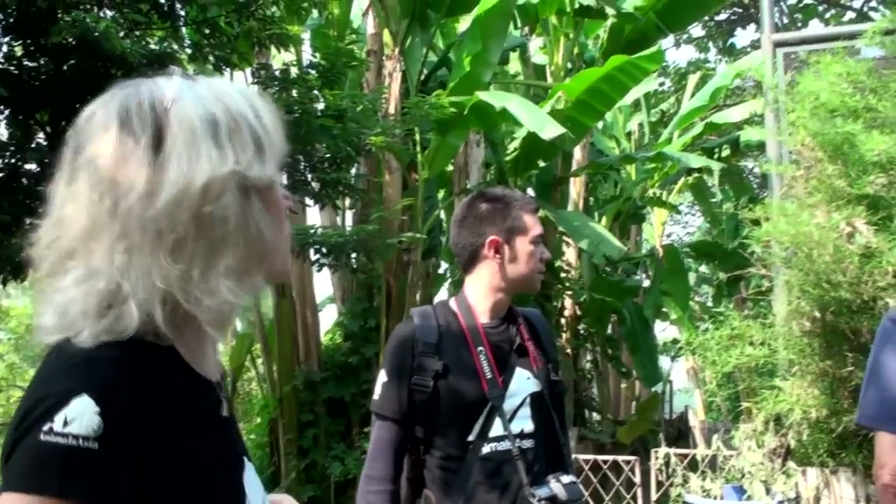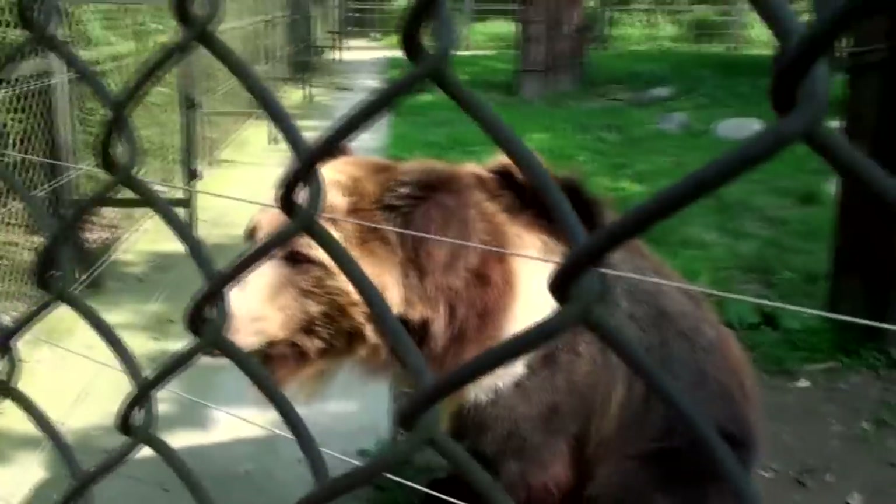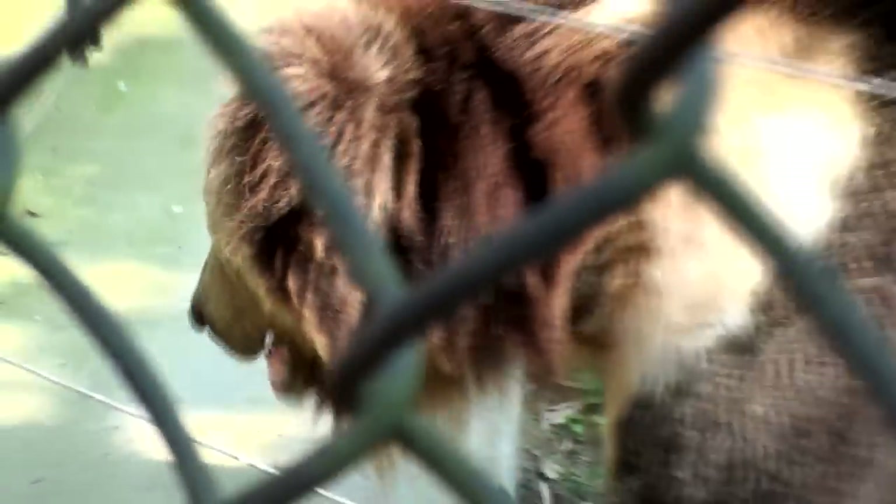There is a macaque in there called John — named after John Wedderburn from many years ago. We give him the choice whether he wants to see us or not, which is why we put the foliage there. He might pop his head out, so just be quiet. This is Benji — he's a Tibetan brown bear. He's very curious, he likes people, and he'll start smelling you.